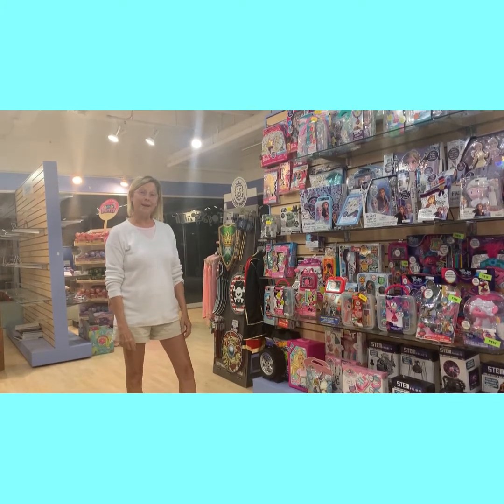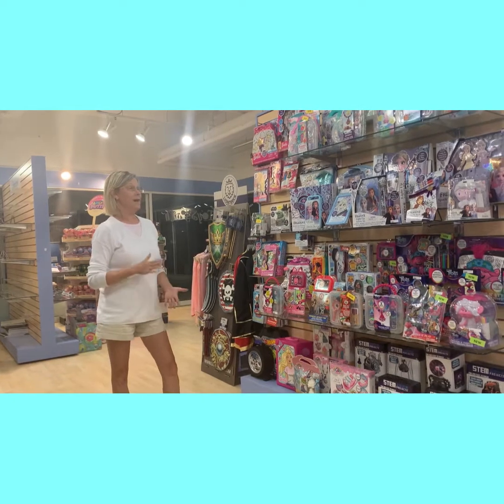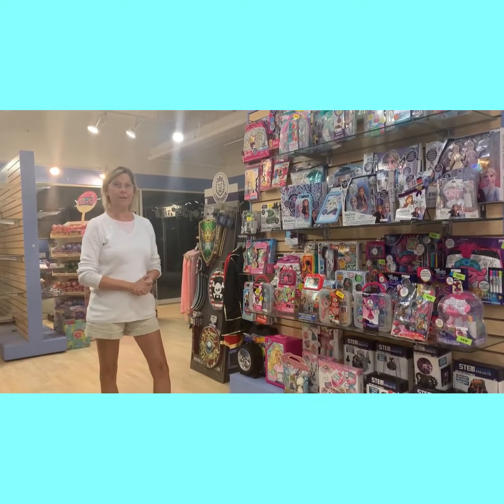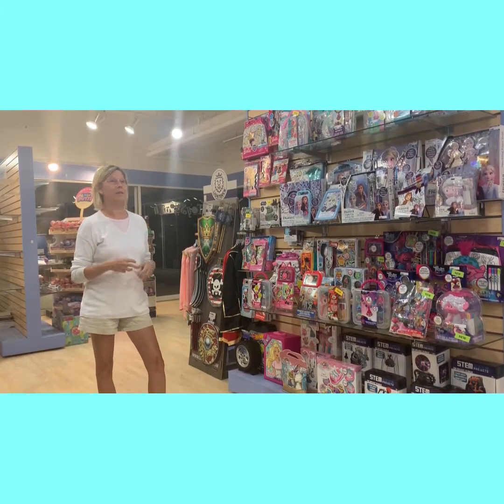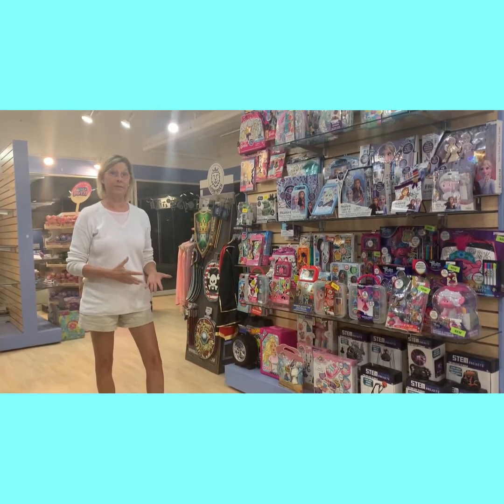I'm Stacey Rudiaga with Toy South, and I want to talk about Terra Toys. Terra Toys is a great licensed product line. They bring in new product twice a year, and it's all the greatest, hottest, new trending licenses at the time.